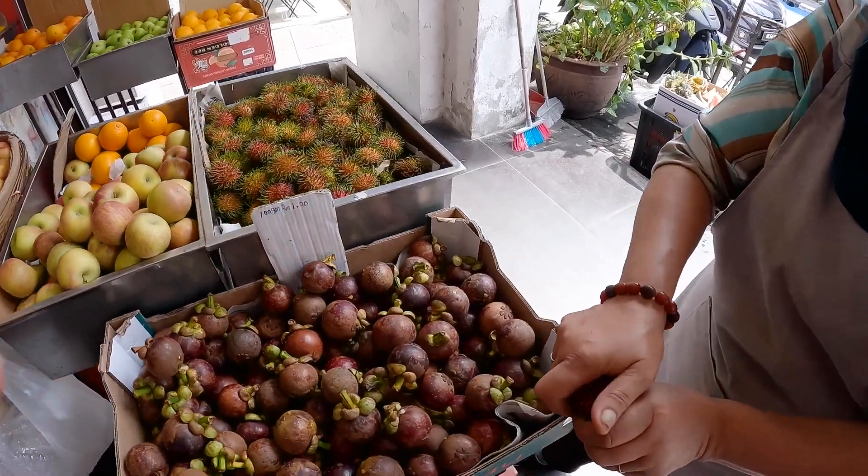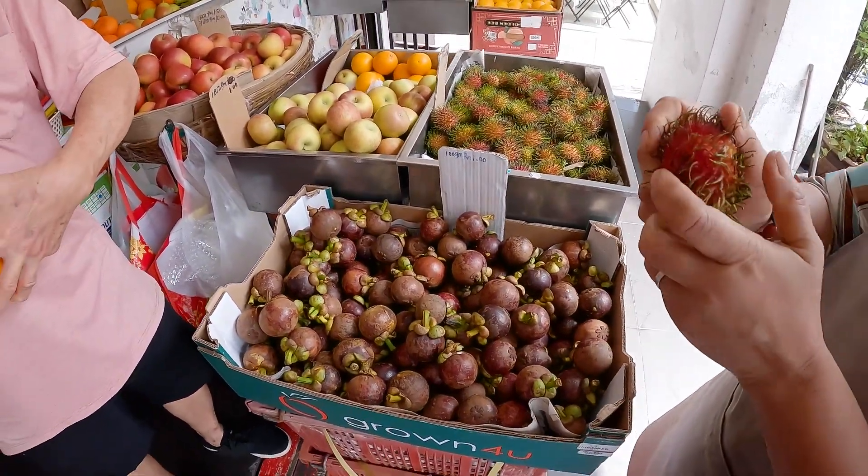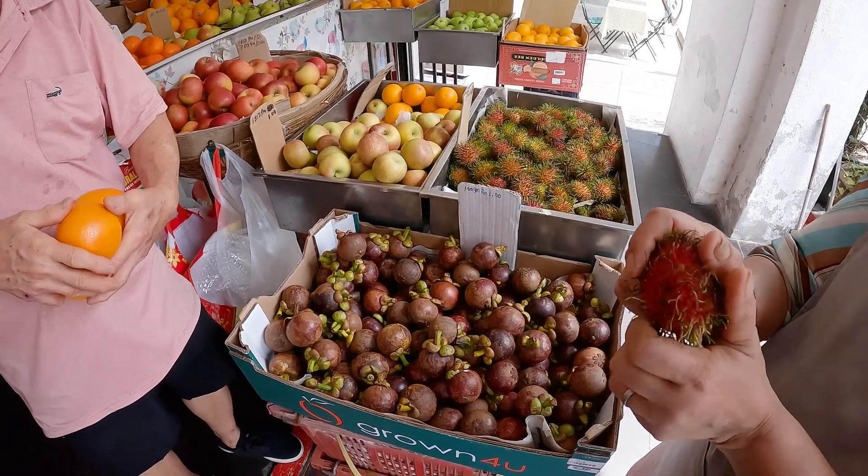So guys, this is a rambutan — it's a local fruit. I'm from — my family's from Pakistan but I live in the US.